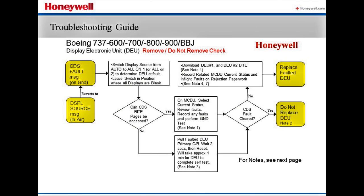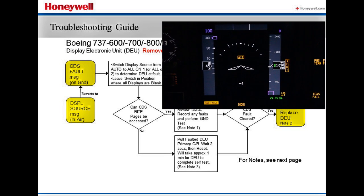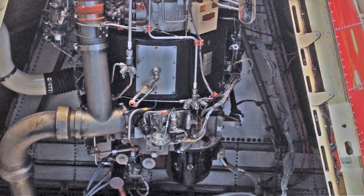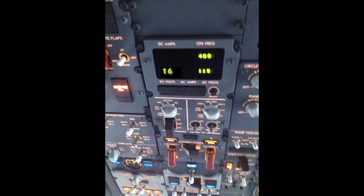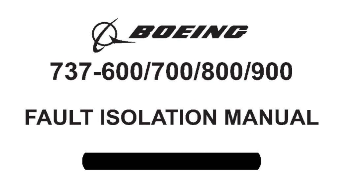In some cases, a display source message may be reported in flight, a condition that reverts to a cockpit display system or CDS maintenance fault on the ground. If a CDS fault message is enunciated on the ground, it may be associated with an APU start sequence. In some instances, the power draw on the battery during APU start may cause the DEU to go into a reset condition. If this occurs, follow the aircraft fault isolation manual procedures to correct the problem.